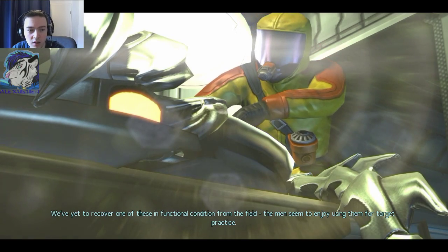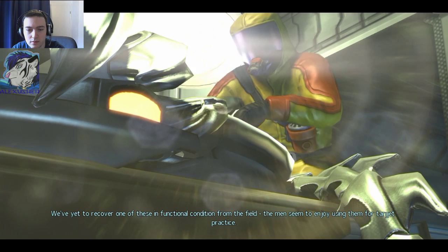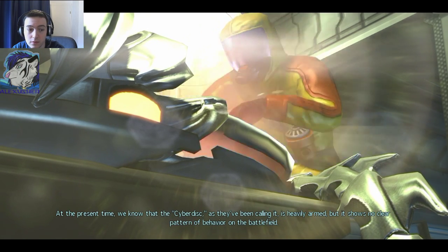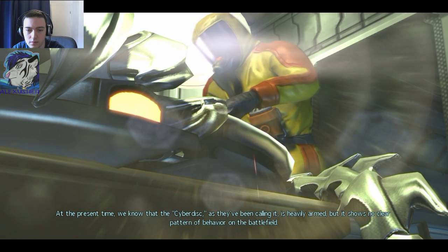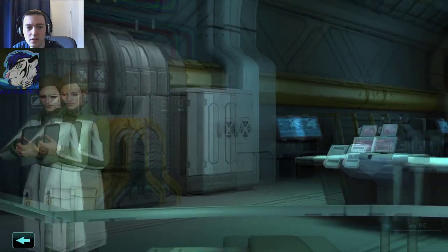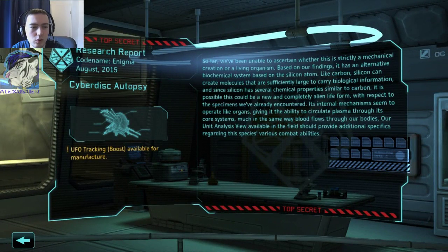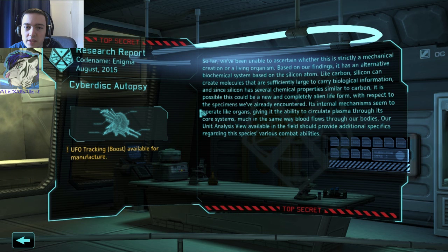We've yet to recover one of these in functional condition from the field — the men seem to enjoy using them for target practice. At the present time, we know that the cyber disk is heavily armed, but shows no clear pattern of behavior on the battlefield. I saw that as well. UFO tracking boost available. So far we've been unable to ascertain whether this is strictly a mechanical creation or a living organism — our findings suggest an alternative biochemical system based on the silicon atom.